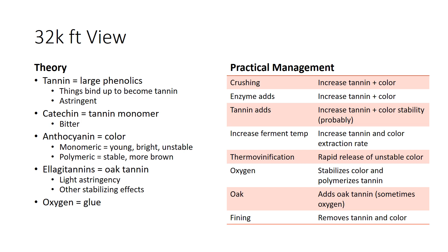Ellagitannins are oak tannins with maybe a light level of astringency, but they can also act as a stabilizing effect by binding up tannin and color. Oxygen forms the glue here: oxygen plus alcohol equals acetaldehyde. So oxygen is very important for stability.